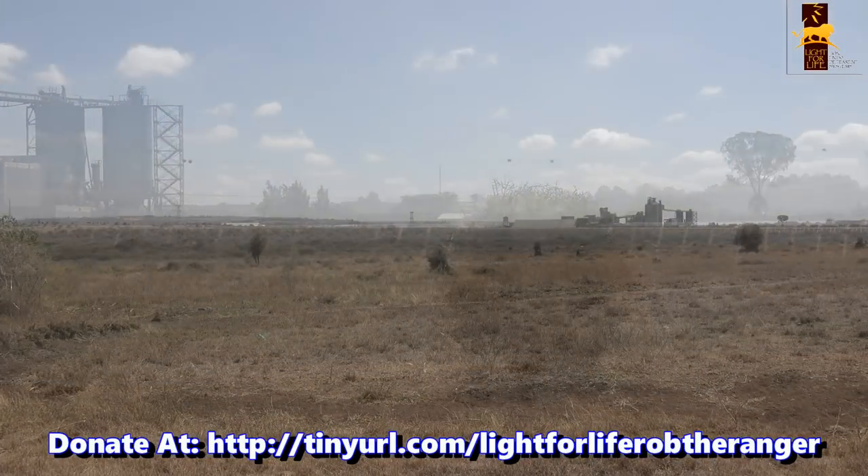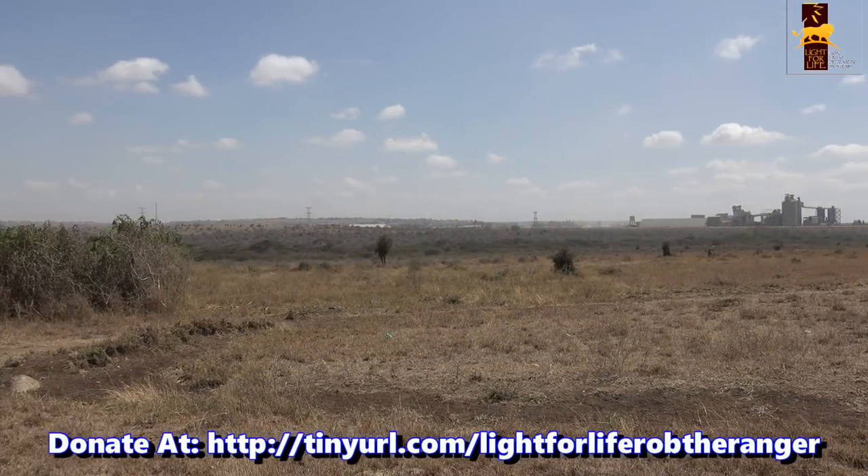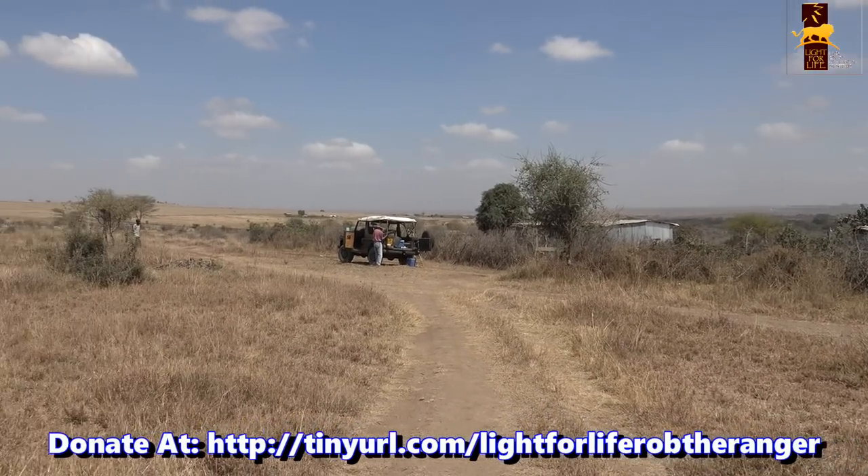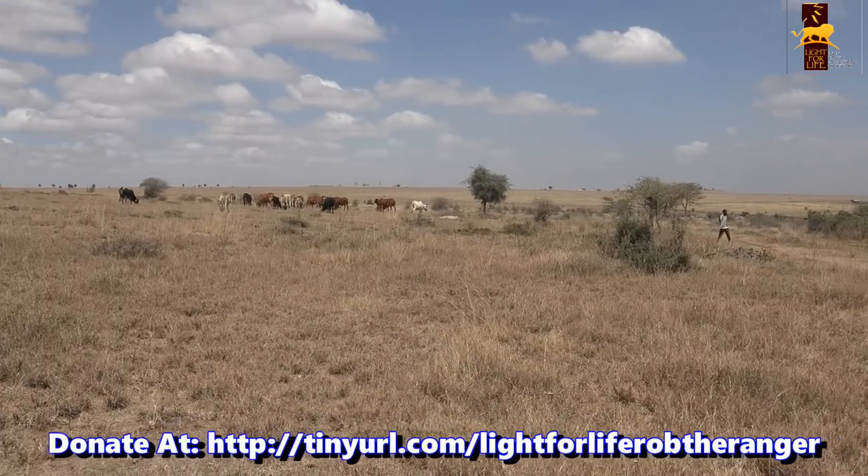But the city only borders one side of the park. The rest of the area is surrounded by rural communities — cattle, sheep and goat herders. This park, along with most of the parks in Kenya, is unfenced along the rural boundaries.